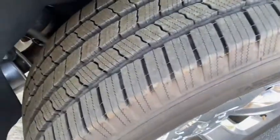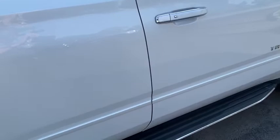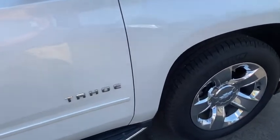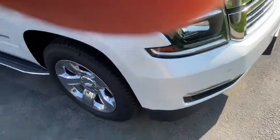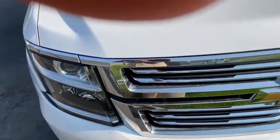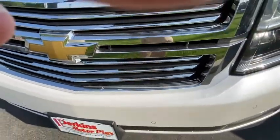Passenger side looks just as good as the driver's side. There's your right rear tire and it looks like brand new. Front looks good. Right front tire looks good. Coming around to the front, bumper looks good — not seeing any bugs or chips or anything like that.